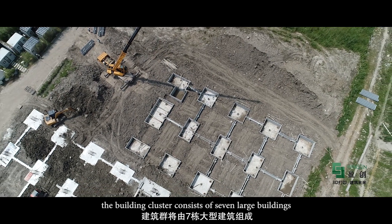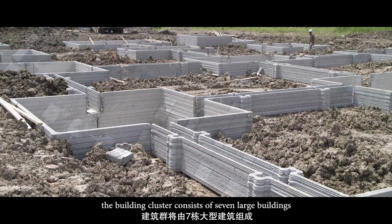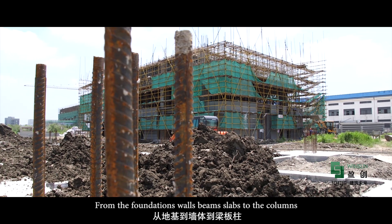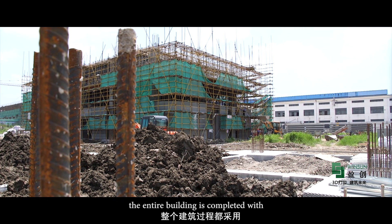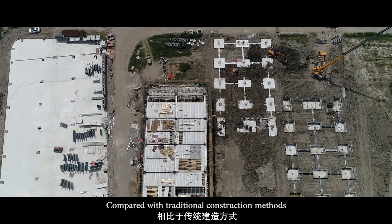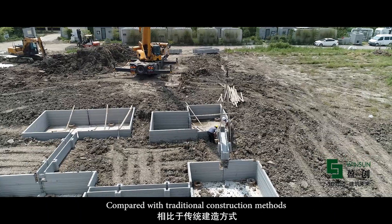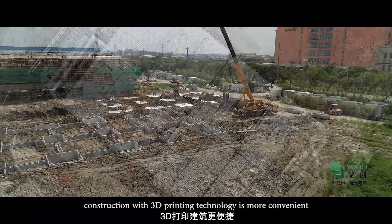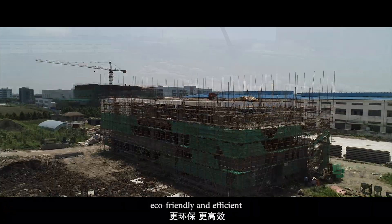The building cluster consists of 7 large buildings. From the foundations, walls, beams, slabs to the columns, the entire building is completed with on-site 3D printing construction technology. Compared with traditional construction methods, construction with 3D printing technology is more convenient, eco-friendly and efficient.